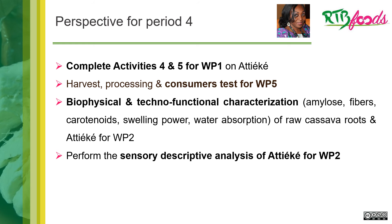The perspectives for period 4 can be summarized as follows: we need to complete activities 4 and 5 for WP1, harvest, do processing, and consumer tests for WP5. We have not yet done the biophysical tests, and we also need to do techno-functional characterization.